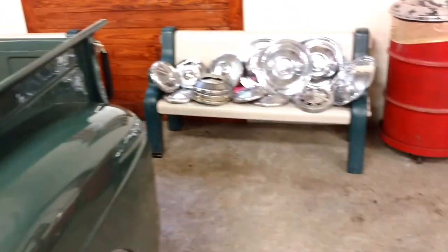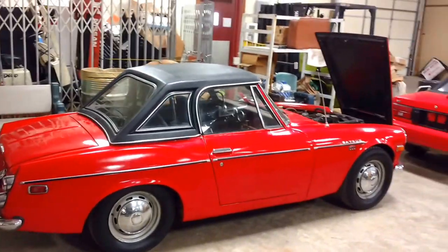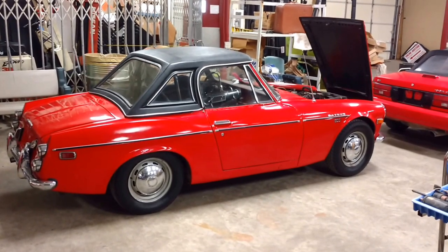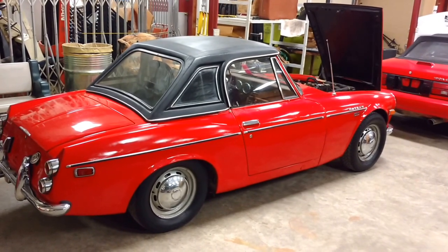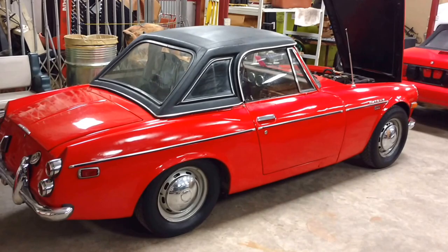If you want to drop that top, feel the sun on your face, the wind in your hair — here you go. A 1970 Datsun 1600 convertible. Dual carb, removable hard top. You can get in and zoom down the highway of your choice.